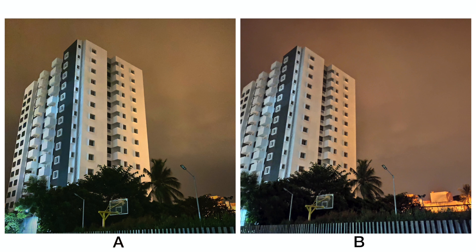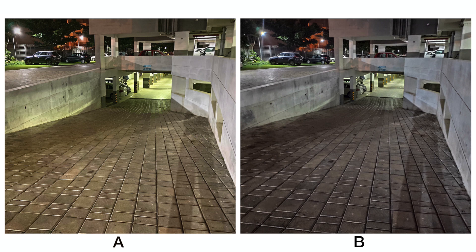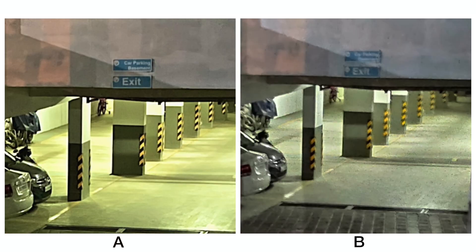On this image of the building, A looks cleaner when compared to B, but not really when you look at the sky — the building appears better on A, but the sky appears better on B. When we zoom in, A is noisier but has also retained better details. Over here, the colors on A are much better when compared to B, and zooming into the signboard you can clearly read it says 'car parking, basement' on A, whereas on B it's not legible.